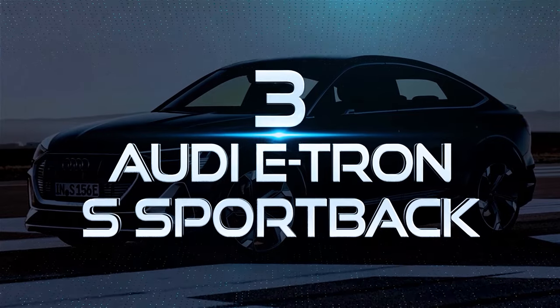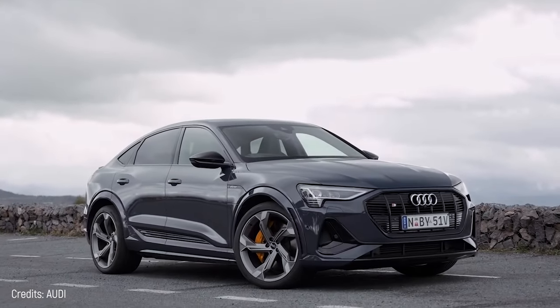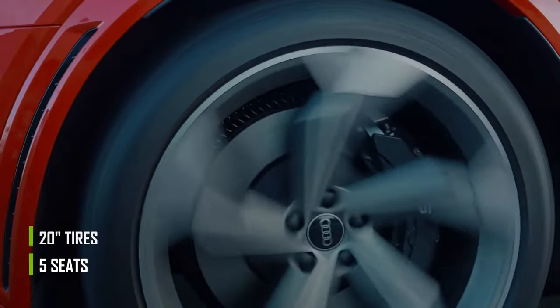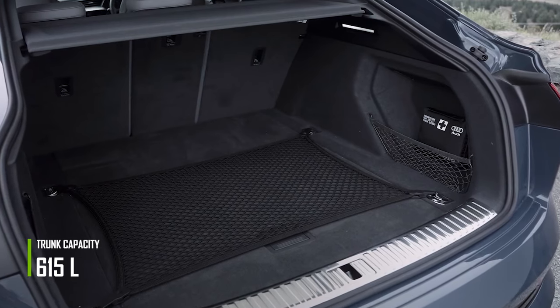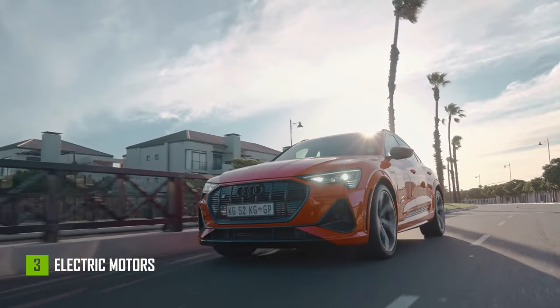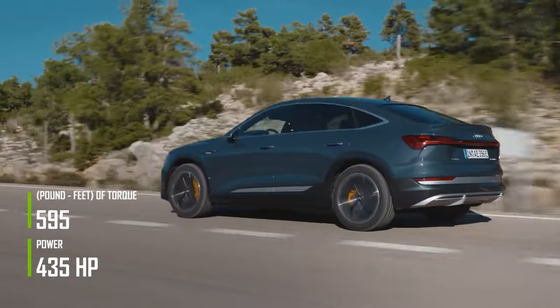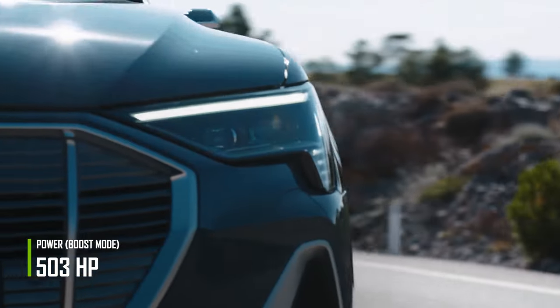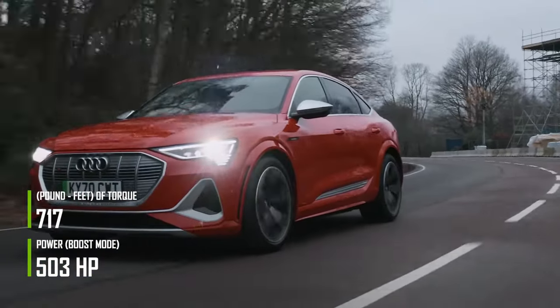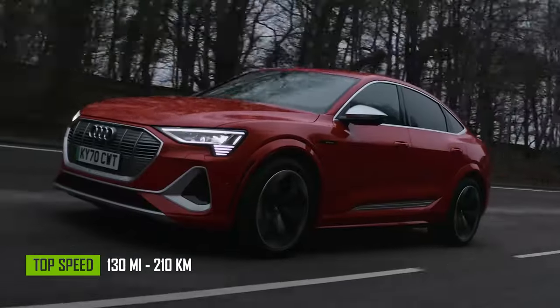Number 3: Audi e-tron S Sportback. This is Audi's second electric SUV after the Audi e-tron, which it shares almost the same appearance with. It has five seats, 22-inch diameter tires, and a rear trunk that can hold 615 liters. This car has three electric motors — two on the rear axle and one on the front — which together provide about 435 horsepower and 595 pound-feet of torque. There is also a boost mode capable of providing 503 horsepower and 717 pound-feet of torque for 8 seconds, allowing you to accelerate from 0 to 62 miles per hour in just 4.5 seconds. The top speed is 130 miles per hour.